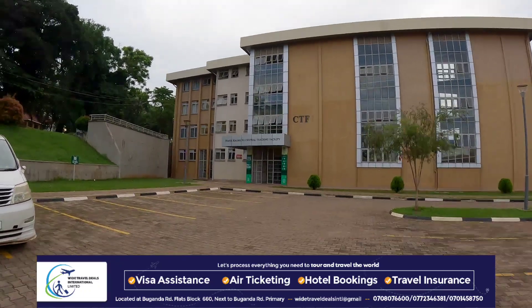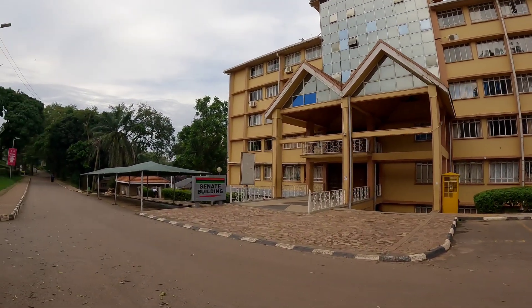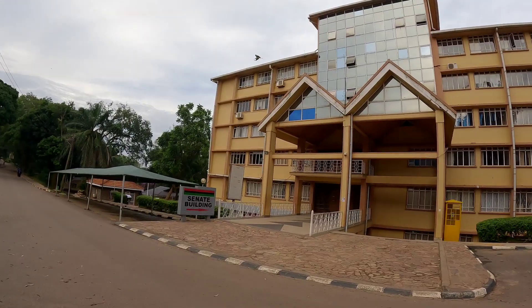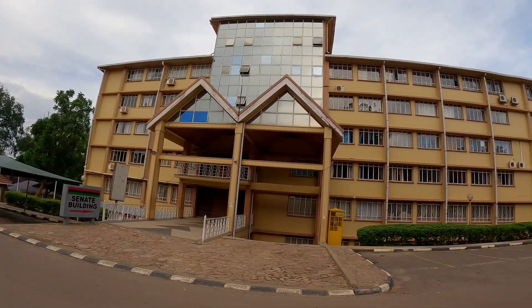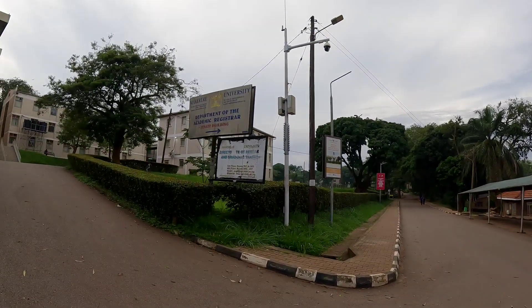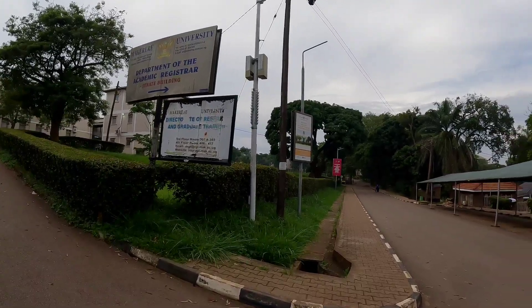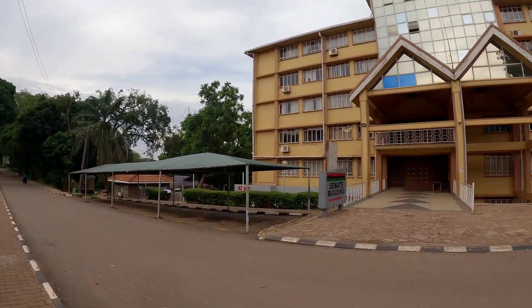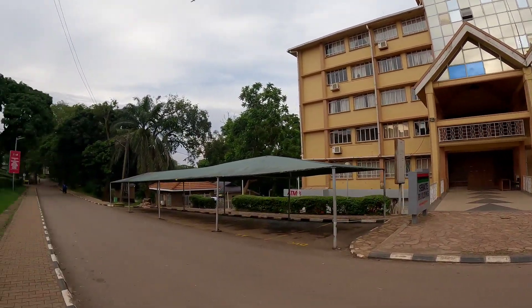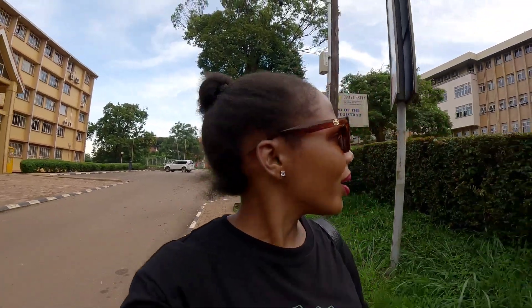This is the Senate building — you can see that. When you want to get your transcript, this is where you come. Department of Academic Registration, Senate Building. So it's an administrative block. And there are also banks within the university — obviously there are restaurants. I remember how we used to buy food.